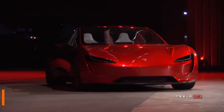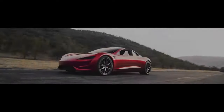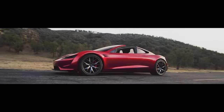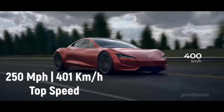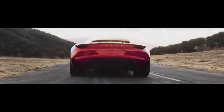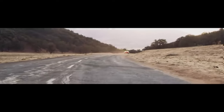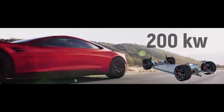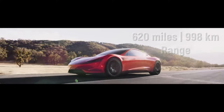Tesla Roadster — claimed to be the fastest road-legal electric supercar that reaches incredible speeds in the quickest time. With a top speed of more than 250 miles per hour and a quarter-mile time in just 8.8 seconds, it can accelerate from 0 to 60 in just 1.9 seconds. On a full charge, the 200 kWh battery is said to provide up to 620 miles of range.